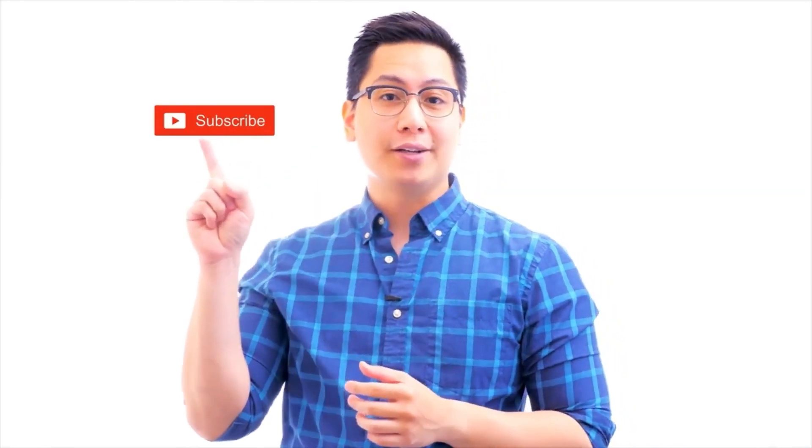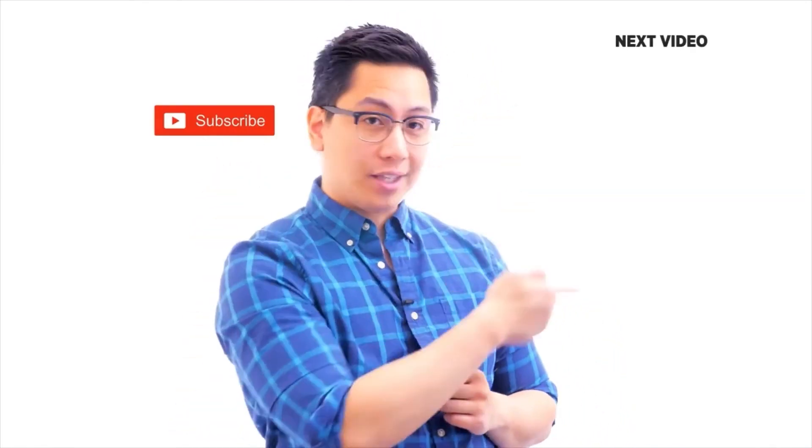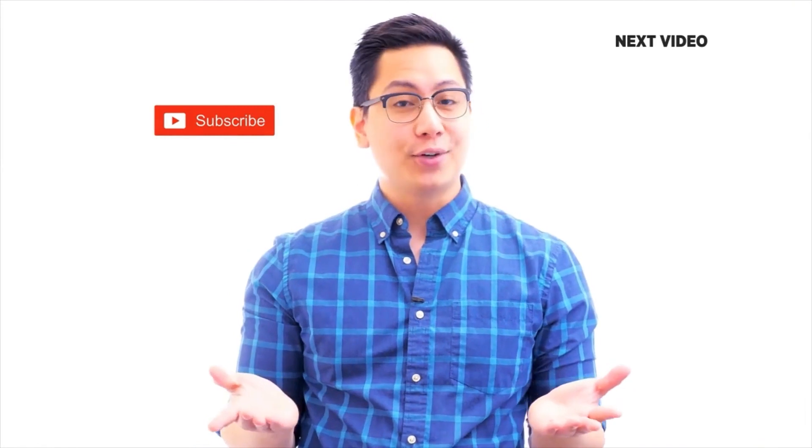If you liked this video, subscribe to the SimpliLearn YouTube channel and click here to watch similar videos. To level up and get certified, click here.